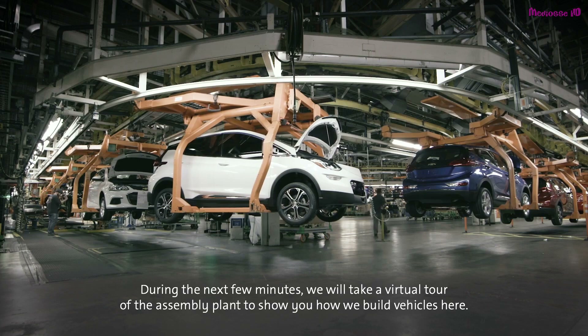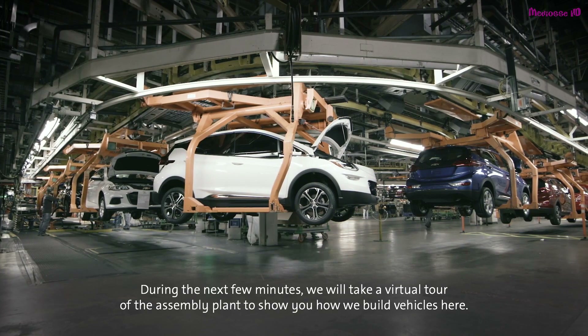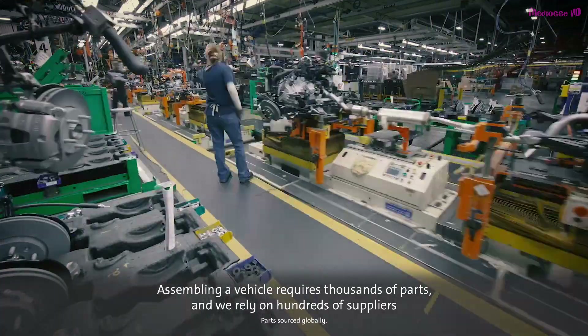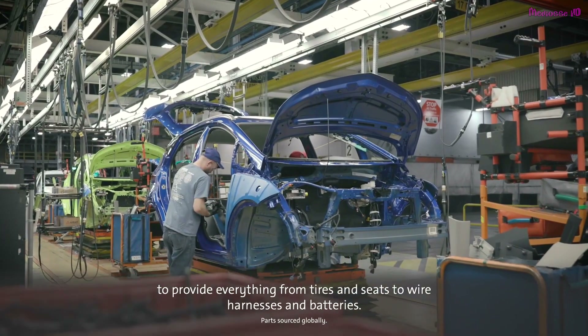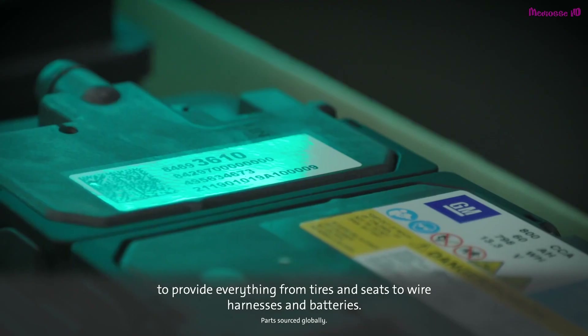During the next few minutes, we'll take a virtual tour of the assembly plant to show you how we build vehicles here. Assembling a vehicle requires thousands of parts, and we rely on hundreds of suppliers to provide everything from tires and seats to wire harnesses and batteries.